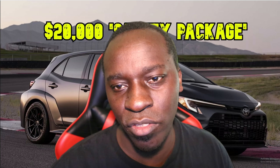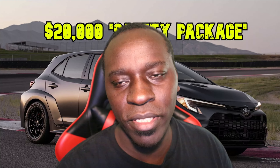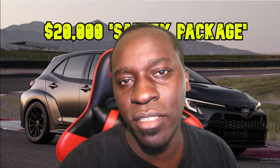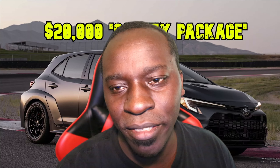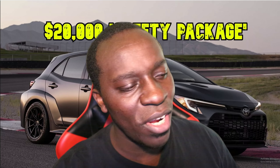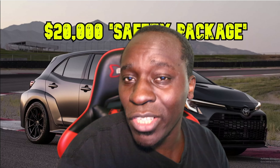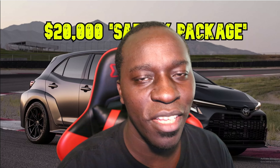We are not stupid, we do our research. Most dealerships will be honest with you — they'll say yeah, we're asking twenty or thirty thousand dollars market adjustment. We all know what it is. Don't try to hide it under a 'safety package.' Twenty thousand dollars for a safety package — what is included in that? That is a million dollar question.